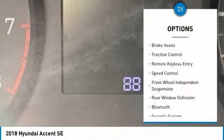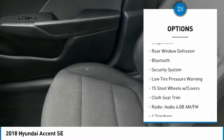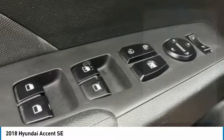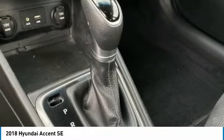Here are some of this vehicle's great options: electronic stability control, brake assist, traction control, remote keyless entry, speed control, front wheel independent suspension, rear window defroster, Bluetooth, security system, and low tire pressure warning.